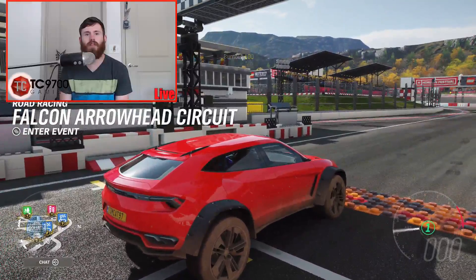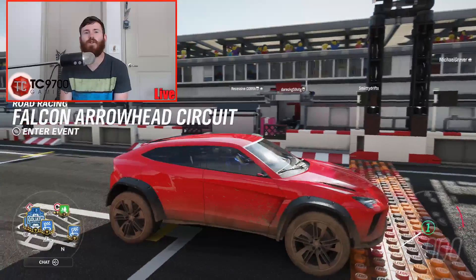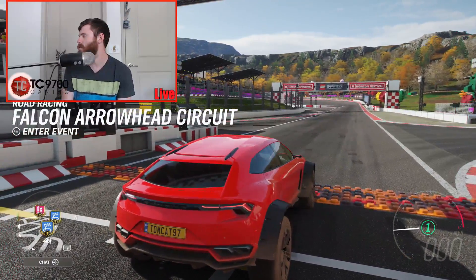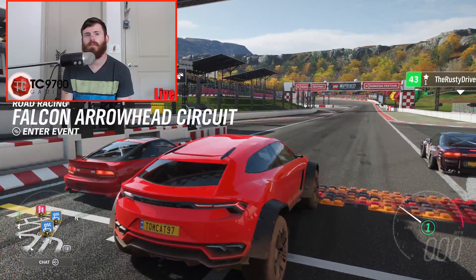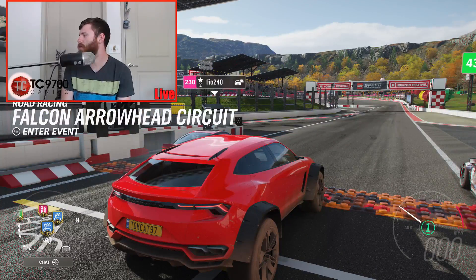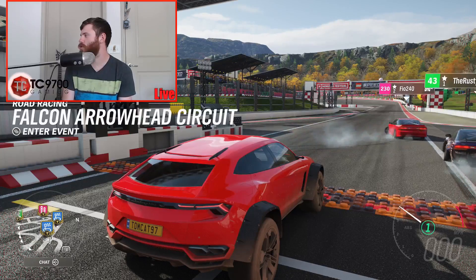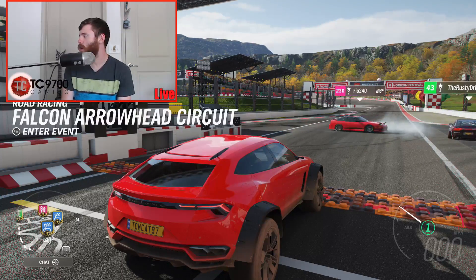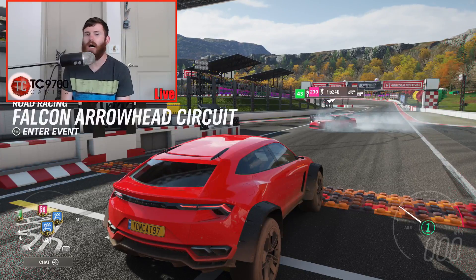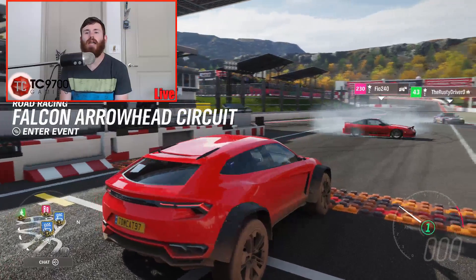Speed predictions. The Sesto Elemento did 189 miles an hour. What will a fully built and V10-swapped Urus put down? We got a 219, 184, 189, 200, 213, 188, 200, 222, 200, 190, 200, 222, 445 — oh God. 3, 2, 1, go!